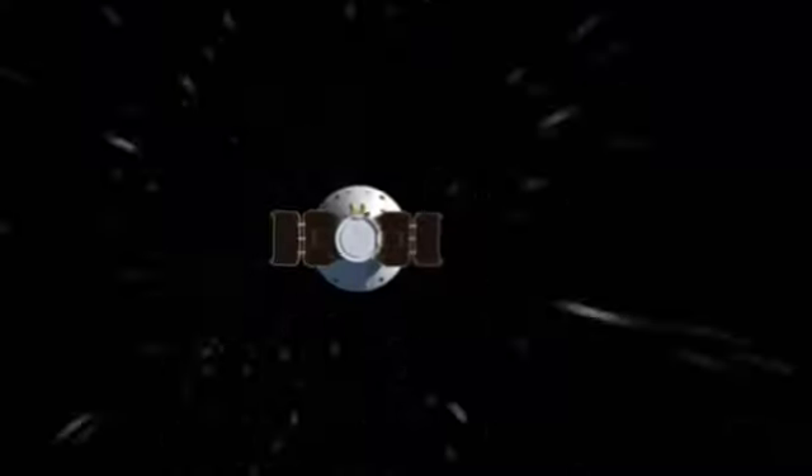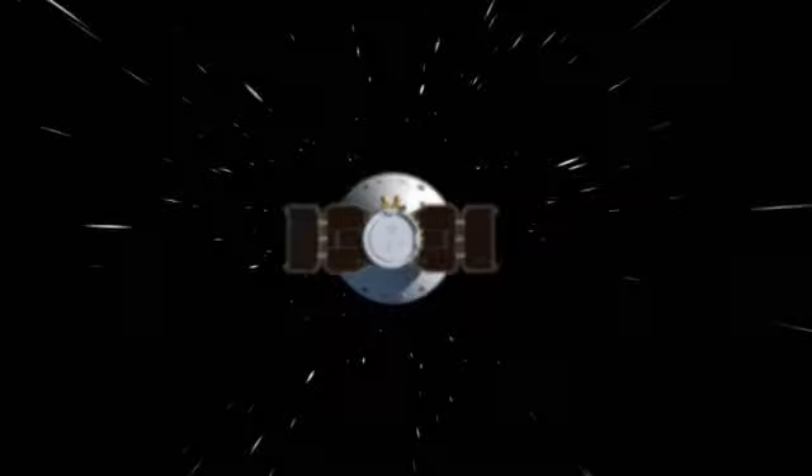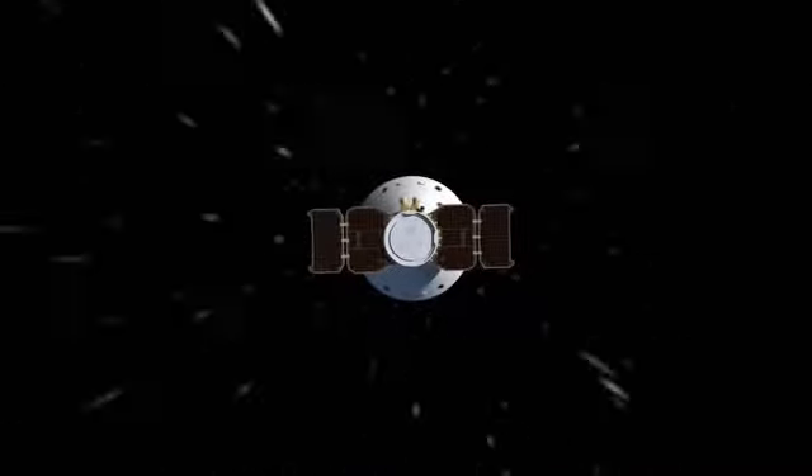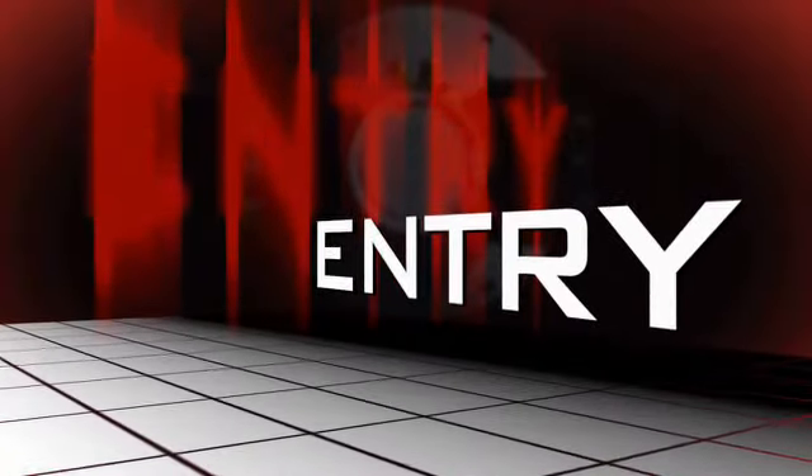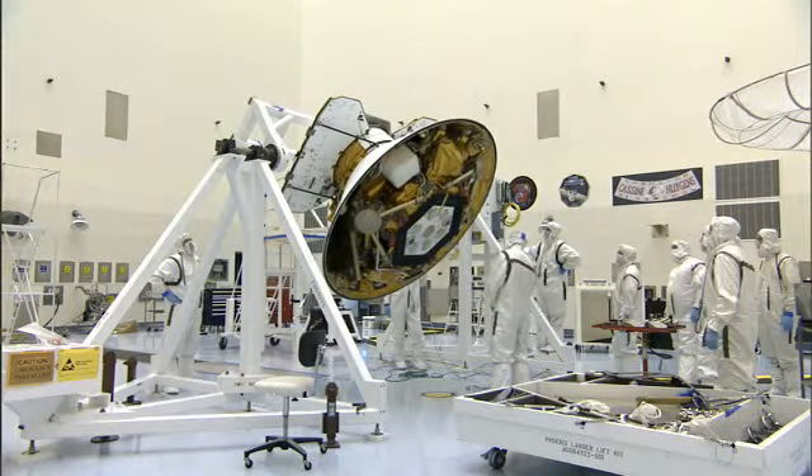The main purpose of EDL is to take a spacecraft that is traveling at 12,500 miles an hour and bring it to a screeching halt in a soft way in a very short amount of time. We enter the Martian atmosphere 70 miles above the surface of Mars, and our lander is safely tucked inside what we call an aeroshell.